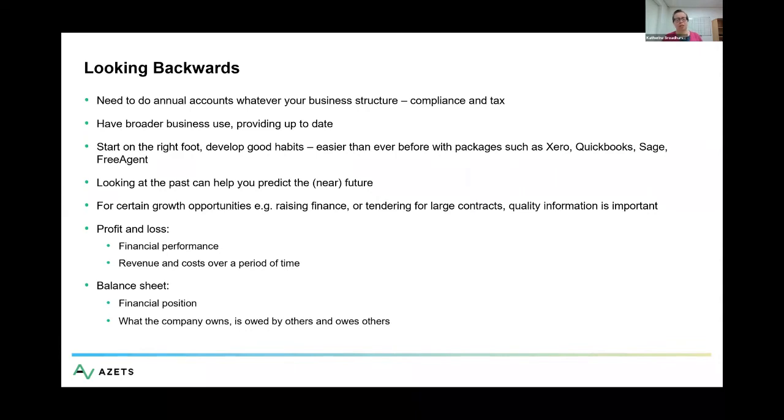The balance sheet, also known as the statement of financial position, is a snapshot — a photograph on a specific date that says at that date: what do I own, what do people owe me, what do I owe other people? And whilst the cash balance is always on that balance sheet, it's at a very specific date and can be really open to fluctuations.